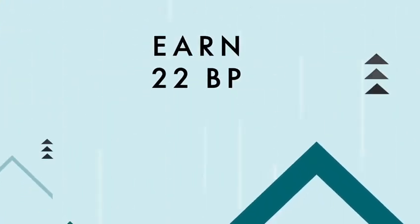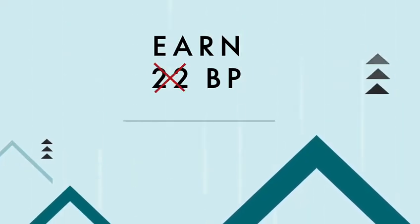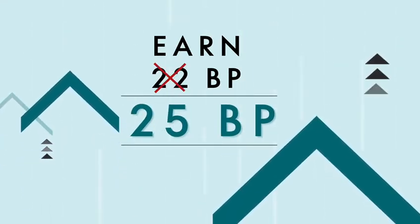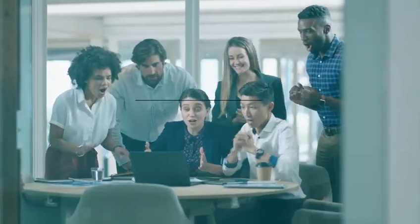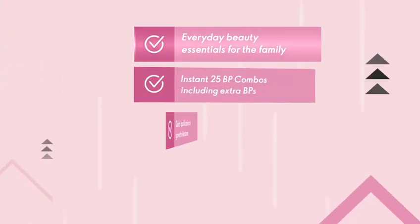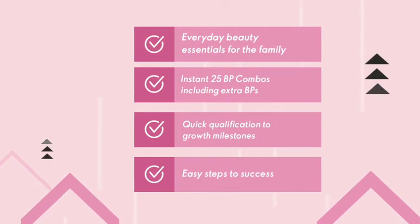With every value beauty combo, you earn 25 business points, including 3 additional business points. These value beauty combos give you an opportunity to reach out to more customers — now reach your goals faster than ever before.